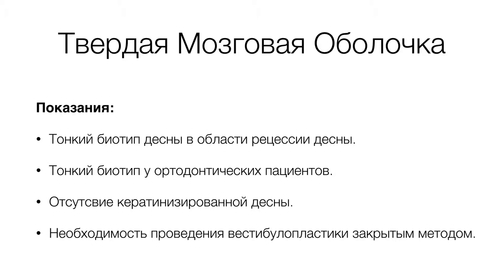При толщине кератинизированной десны менее 1 мм ортодонтическим пациентам превентивно показано утолщение зоны кератинизированной десны. Также показанием является отсутствие кератинизированной десны в зоне преддверия или будущего вмешательства для костной пластики, когда при длительной адентии произошла атрофия костного и мягкотканного комплекса. В таких случаях проводят вестибулопластику закрытой методикой, устанавливая твердую мозговую оболочку для увеличения объема мягкотканного комплекса.